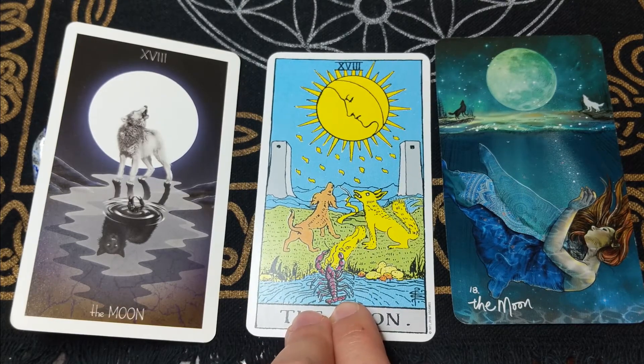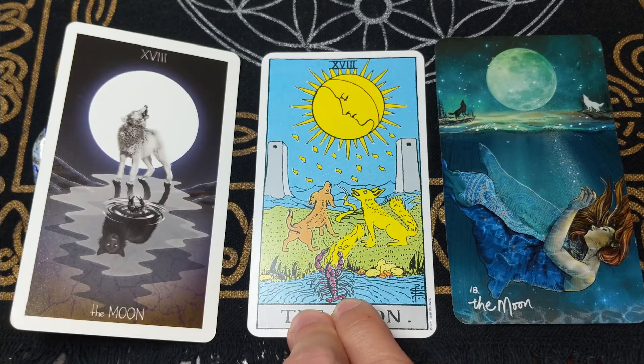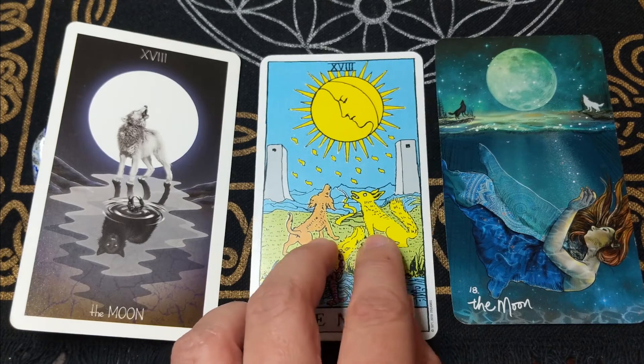This lobster here represents the zodiac sign of Cancer, which is ruled by the moon. Back in the day, Cancer wasn't always represented by a crab — sometimes a lobster was used instead. I'll have to research exactly why in the future.